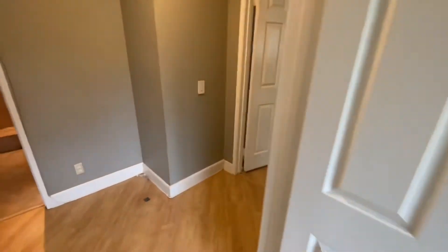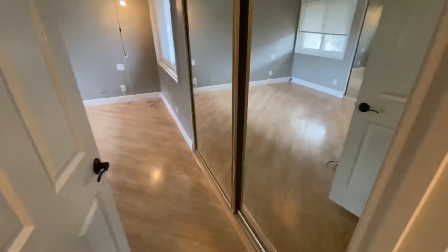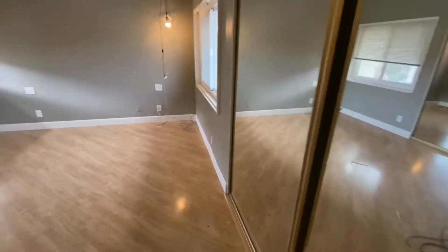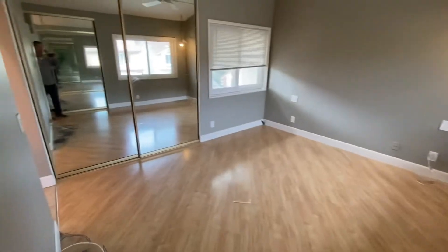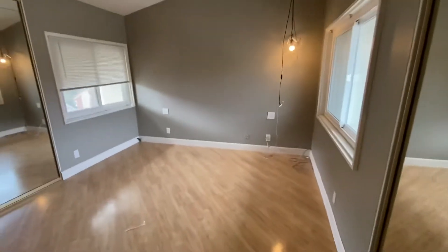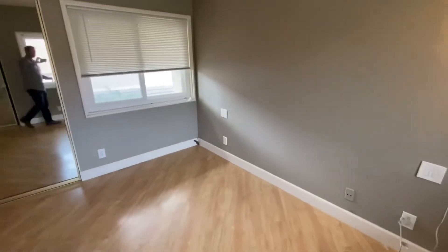And then lastly, you have the master bedroom. The master bedroom has his and hers closets — a closet on this side of the room and a closet on that side. Tall ceilings, ceiling fan, and there is air conditioning here. This is a good size room, set up to have a king size bed, and you'd have either sconces or end tables at the end of them.